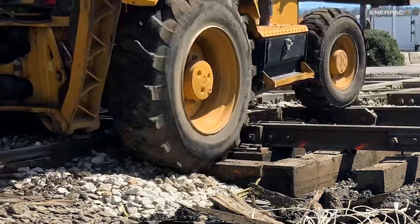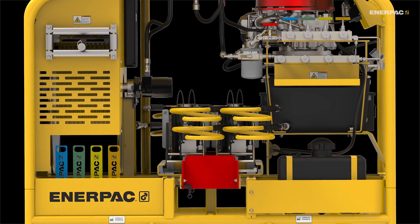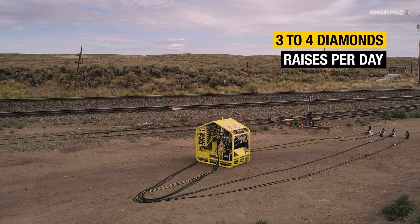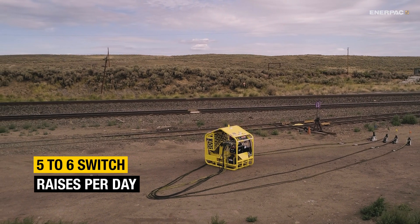A lift can briefly pause for on-track equipment to pass with proper safety protocols. It has redundant systems and counterbalance valves, and is highly efficient — executing three to four diamond raises or five to six switch raises per day, paying for itself in 10 to 20 lifts.